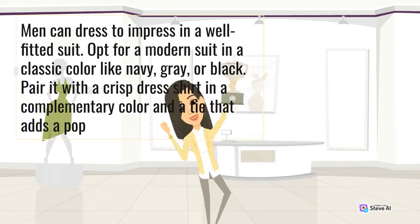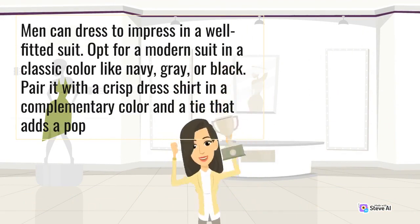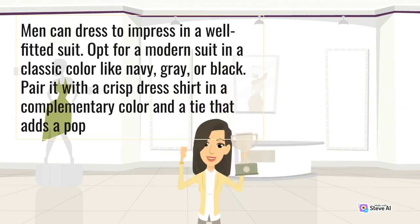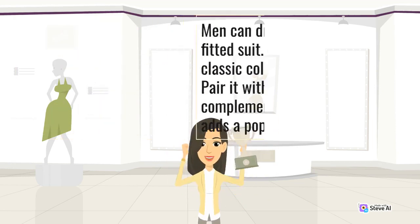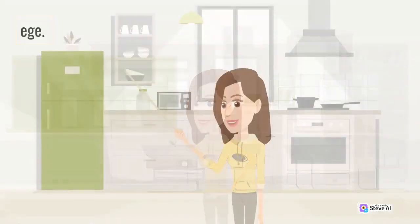Men can dress to impress in a well-fitted suit. Opt for a modern suit in a classic color like navy, gray, or black. Pair it with a crisp dress shirt in a complementary color and a tie that adds a pop of color or pattern. Complete the look with polished dress shoes, a belt, and a pocket square. Graduates can choose whether or not to wear a graduation gown depending on the dress code of their college.